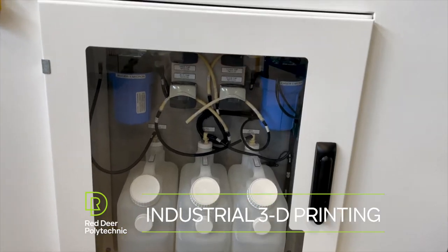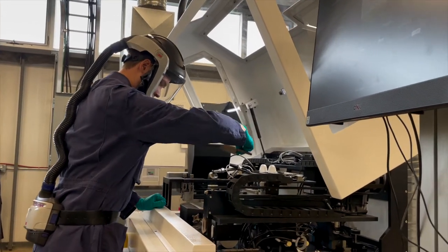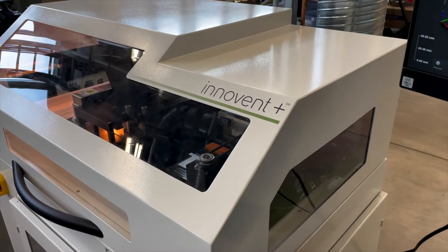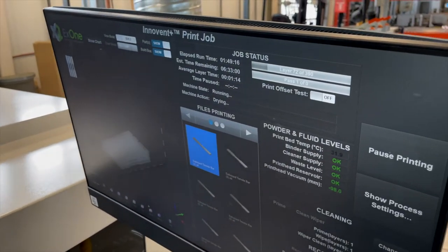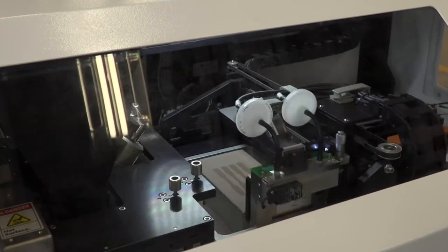The X1 Innovent Plus is the latest addition to our capabilities here at the SimTac. It is a binder jet 3D printer with powder as the stock material. That powder can be either a metal or ceramic in the size range of 20 to 100 microns. In that process, a layer of powder is added and then the binder jet printer head will go over the surface and deposit polymer where needed.